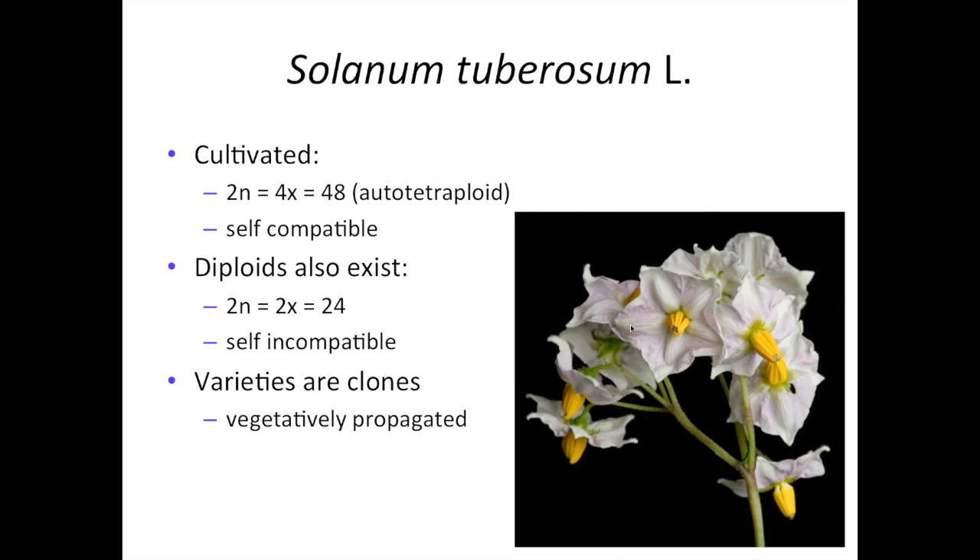We typically don't self-fertilize in a breeding program because potato suffers from pretty serious inbreeding depression. Potatoes are, as everybody knows, vegetatively propagated, so a potato variety is actually a clone — all the plants in a variety are genetically identical. The clonal propagation, the autotetraploidy, and the high level of heterozygosity that characterize potato have some pretty significant impacts on how new potato varieties are developed, which we'll eventually get to.